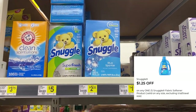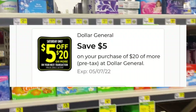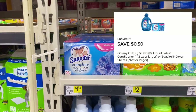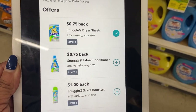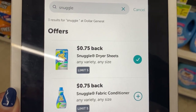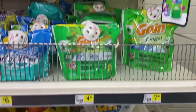We have a $1.25 digital we can use for the Snuggle sheets. By the way, I'm using a five off of twenty. We can pick up the Suave — there's a 50-cent digital for that at $1.90. Plus on Ibotta, we have Ibotta rebates for Snuggle products at Dollar General. Those dryer sheets are tracking for a 75-cent rebate, so I'm getting that.